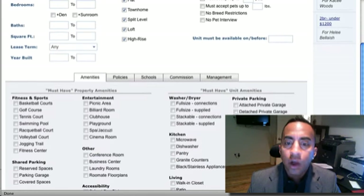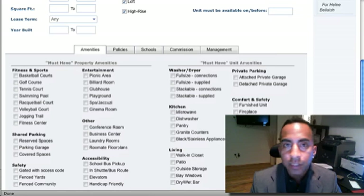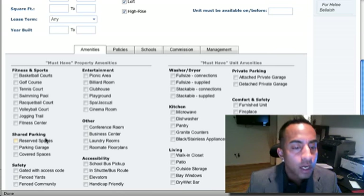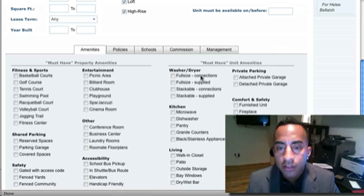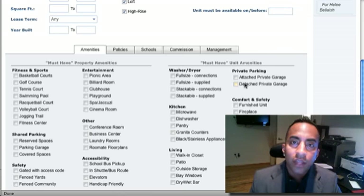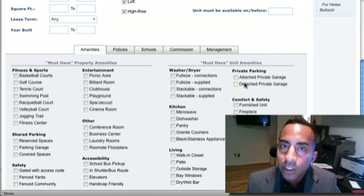I'd also like, if possible, for you to give me information about what kind of amenities you like — like a basketball court, golf course, or swimming pool. What kind of parking you like, what kind of safety you need: gate code, fence yard, community. Do you need a picnic room, billiard room, clubhouse? We have access to all of it. Do you need a washer, dryer, or dishwasher? I need every single thing that you need — not necessarily wants, but the needs — so that helps me greatly to find you the apartment you're looking for.